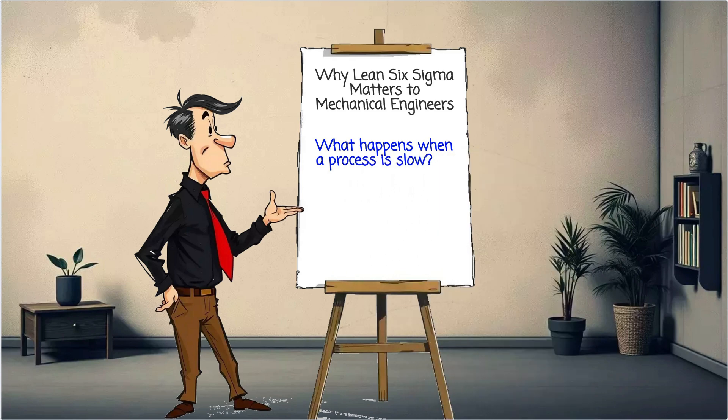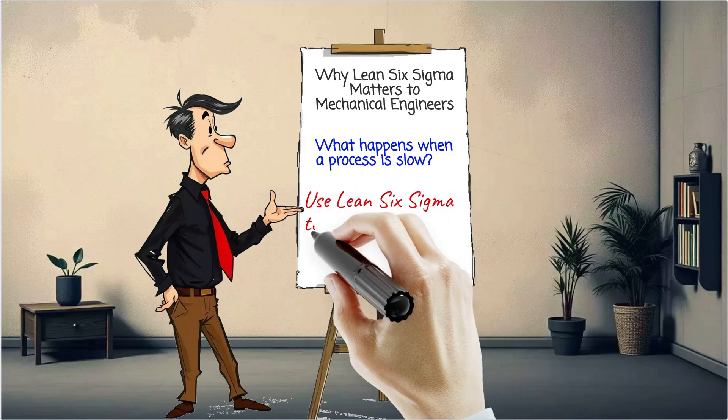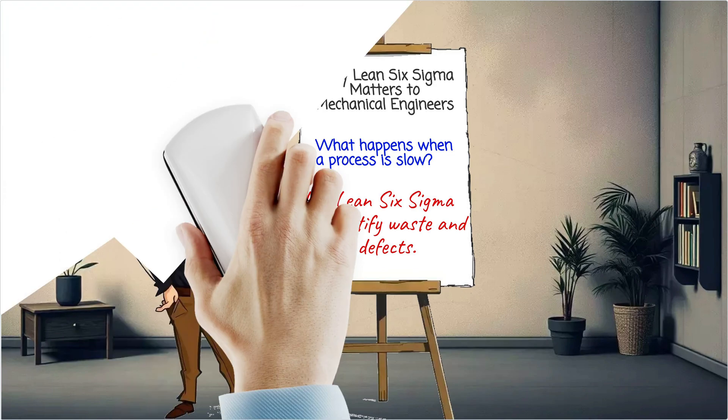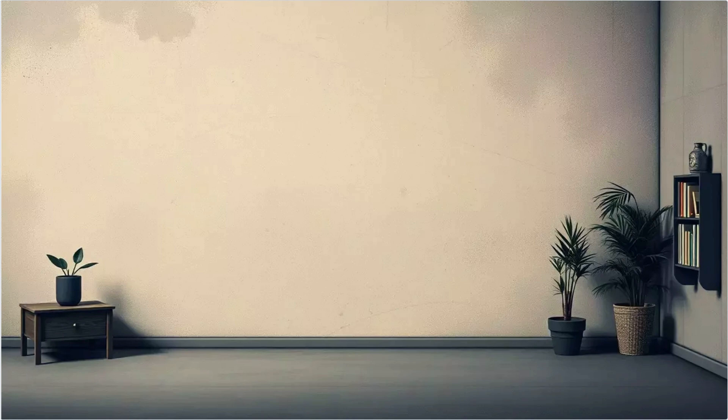It gives you a structured way to identify waste, reduce defects, and make data-driven improvements. It's not just for managers — it's a hands-on engineering toolset. Let's get into how mechanical engineers use Lean Six Sigma on the job.